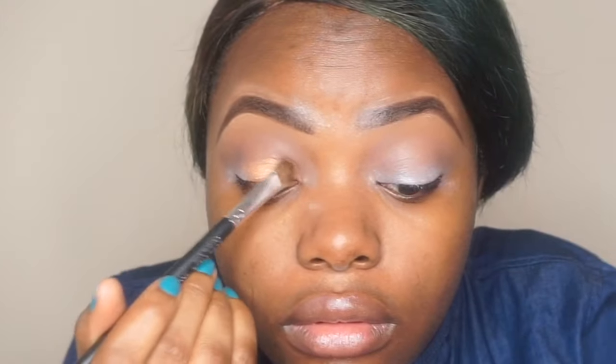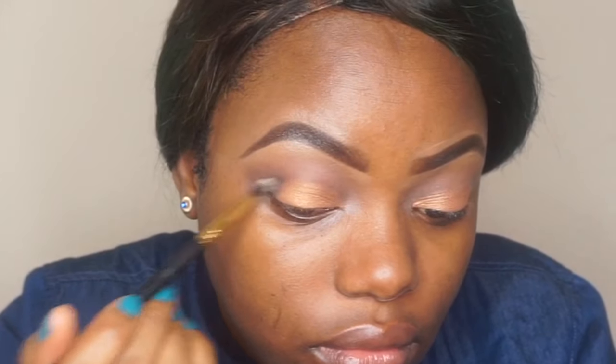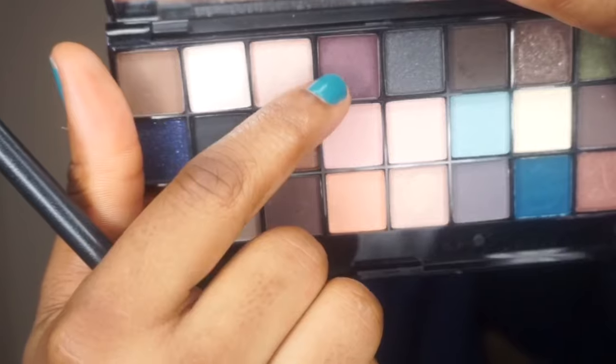I'm just going to pack that into my lid, adding it at the uttermost part of my crease, and blend out the harsh line.